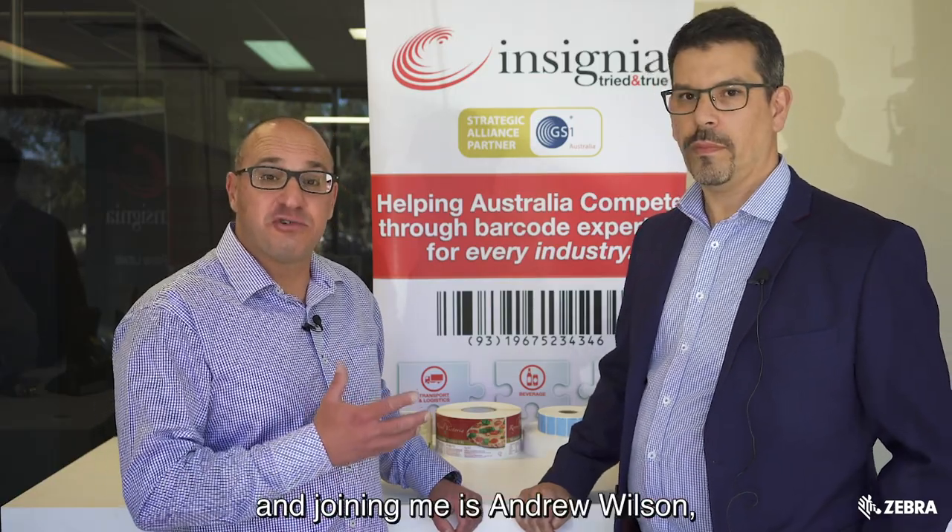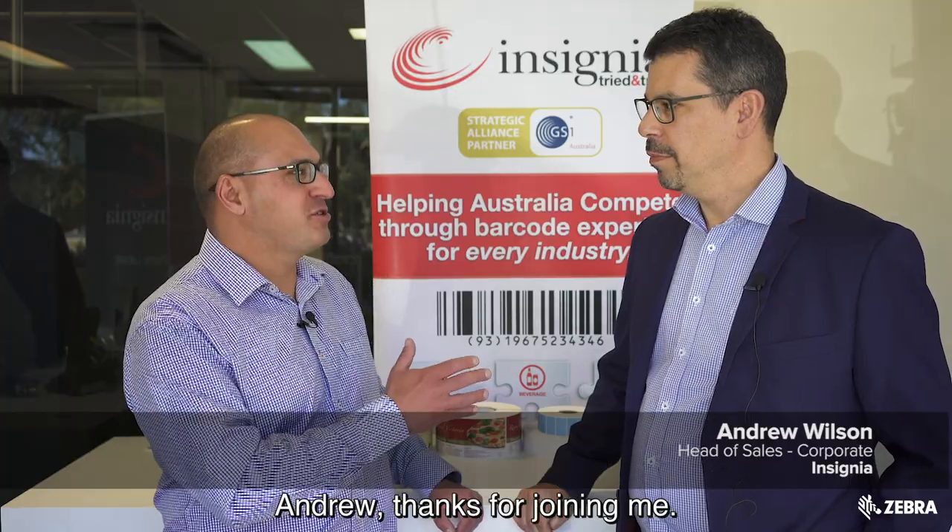Today we're at Insignia and joining me is Andrew Wilson, the Head of Sales here at Insignia, and we're talking all things mobile printing. Andrew, thanks for joining me.